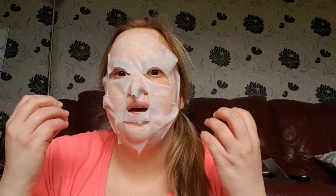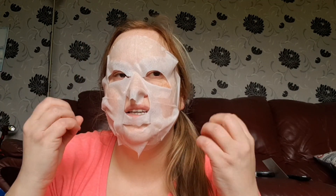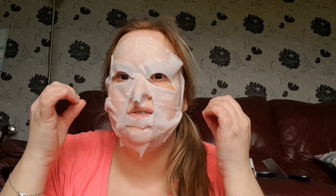This mask is slipping off my face — I'm really not liking it, it's a disaster. Please hurry up, timer! It's not exactly irritating but I can feel it tingling a little bit, it's almost like little needles.